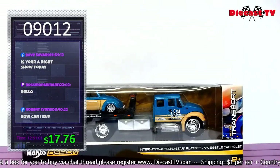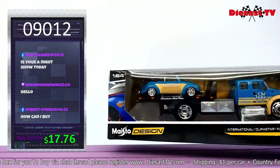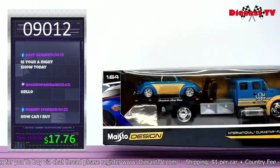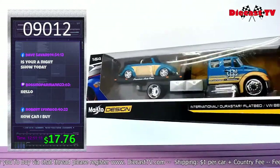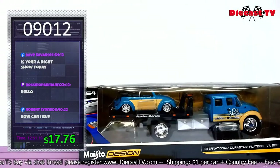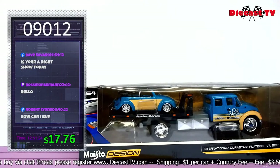The Elite Transport from Maestro Design — who likes Volkswagens? Look at that Beetle Cabriolet now being pulled by the International DuraStar flatbed. Love the detail on this — one fantastic transport. Get it now, type in item number 09012.